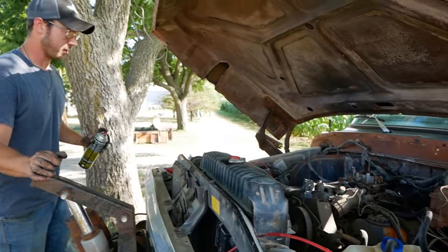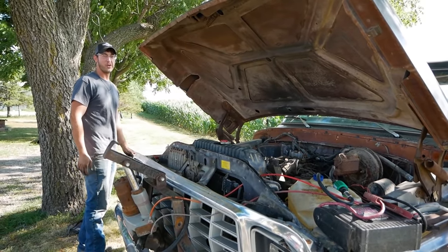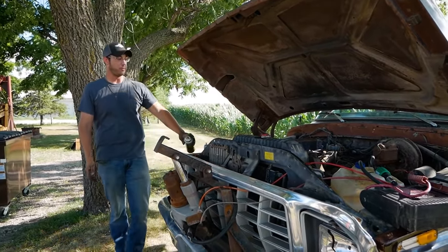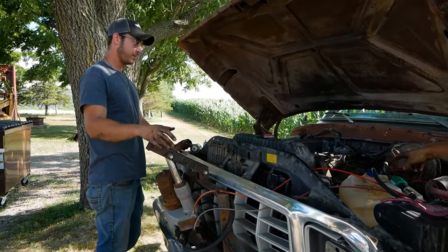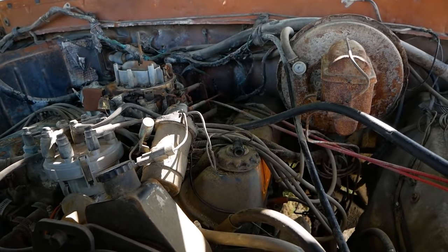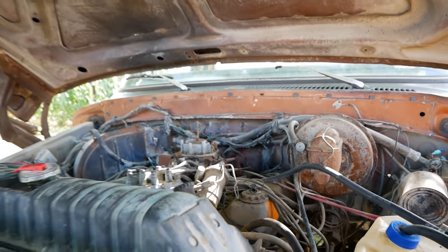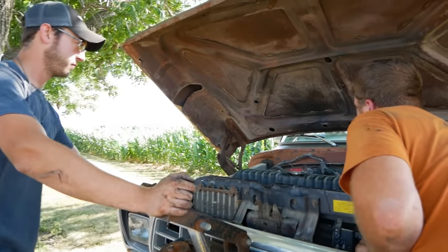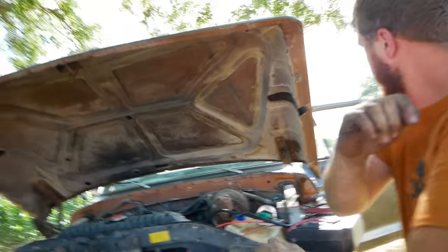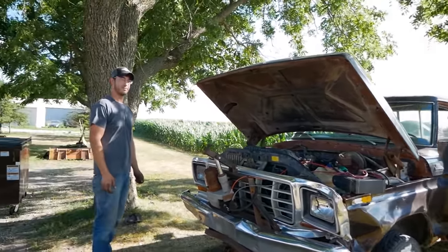It'll probably run amazing, and it'll be very frustrating. It is very frustrating. Imagine that. It's fine. If you can actually pull fuel through the carburetor... there's a little valve noise on this side it sounds like. There's a lot of smoke. It'll be fine. Runs really good.